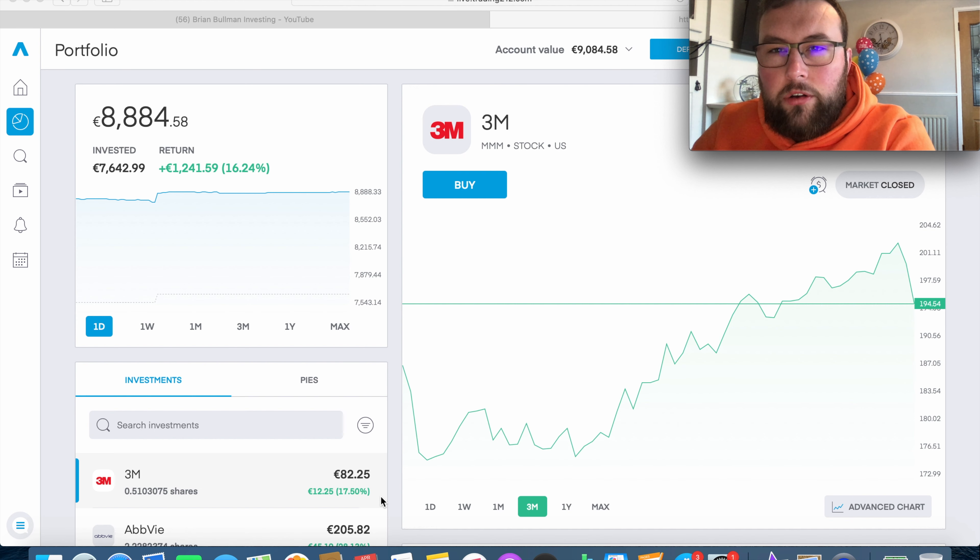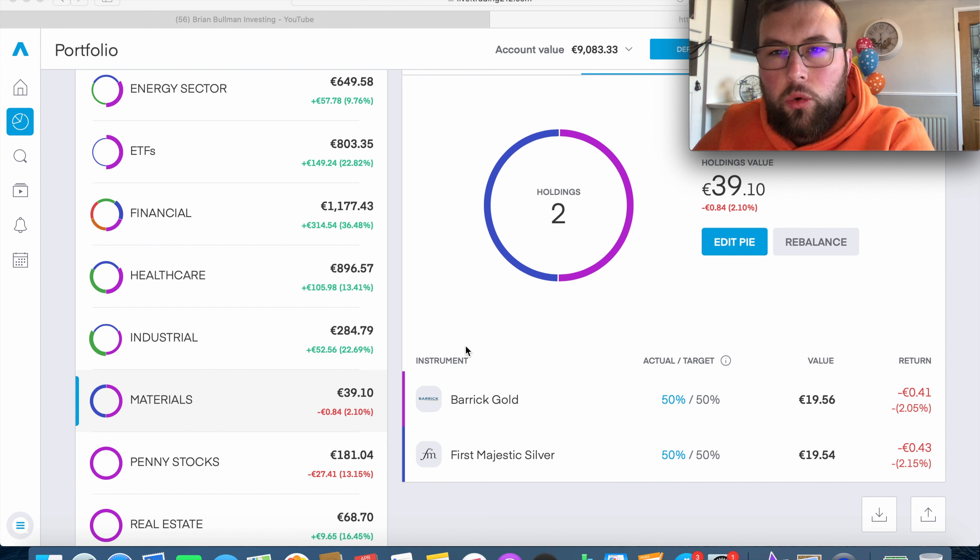I also made two brand new buys. In prior portfolio update videos I mentioned I was lacking in materials and utilities - no holdings at all - and only had one real estate holding. I wanted to reach 35 total holdings. I asked subscribers for suggestions, and Chris recommended two stocks which I researched and decided to buy. Both are in the materials sector.